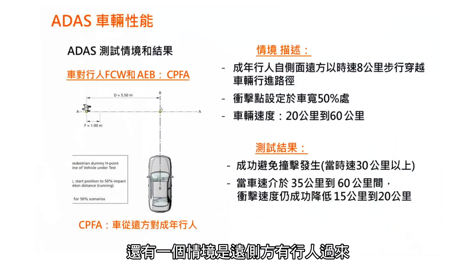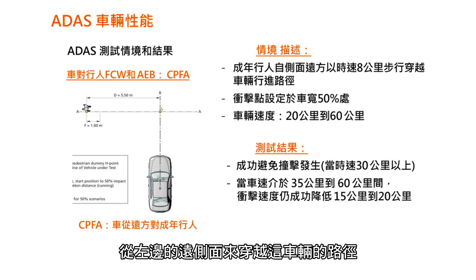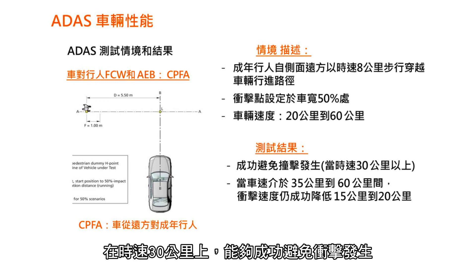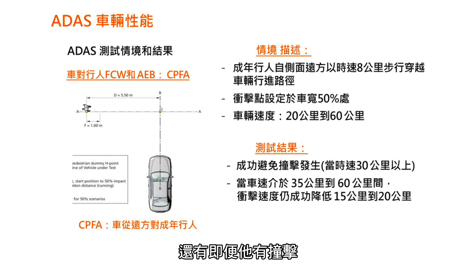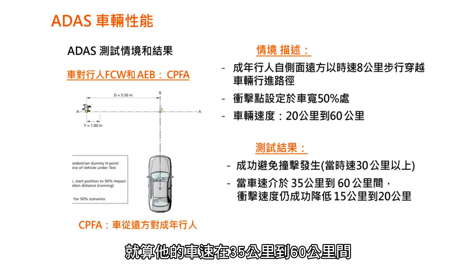Another scenario: car-to-pedestrian from far side (CPFA). The target is an adult pedestrian coming at 8 kph from the left side. The impact point is co-synchronized at 50% of the vehicle width — meaning the middle of the car. The impact was avoided up to speeds of 30 kph, and in cases where impact occurred, the speed was reduced to between 50 and 20 kph for subject speeds between 35 and 60 kph.